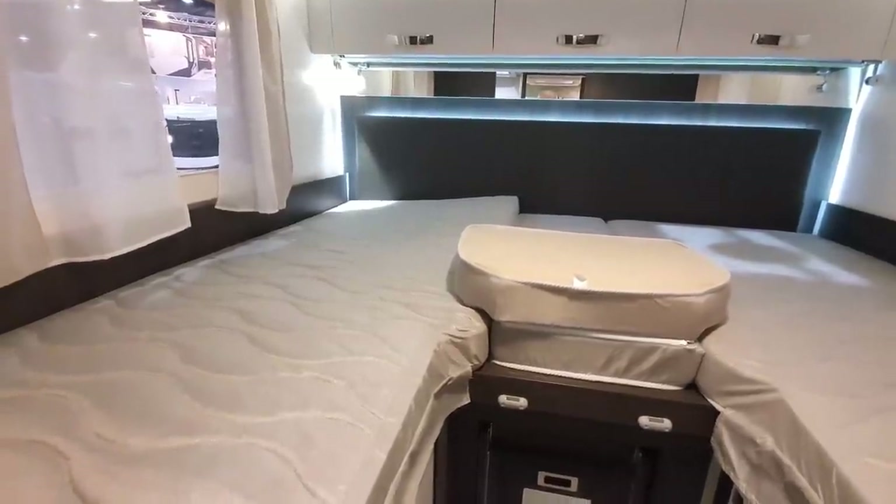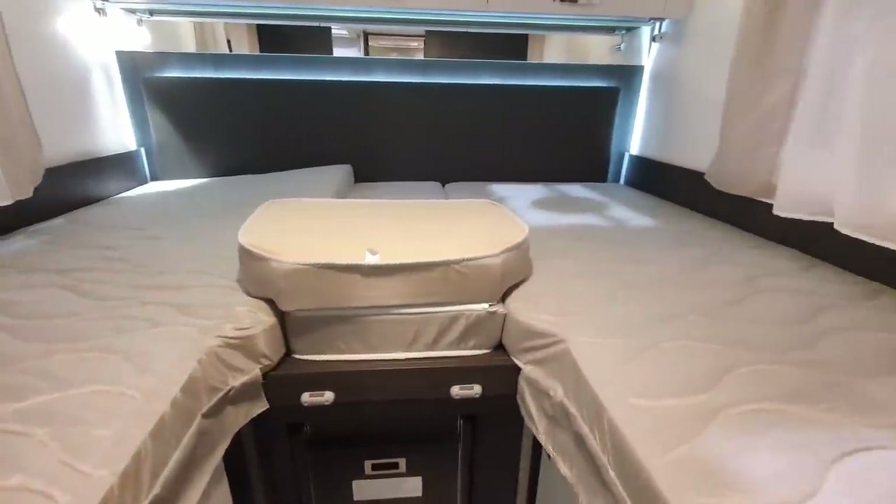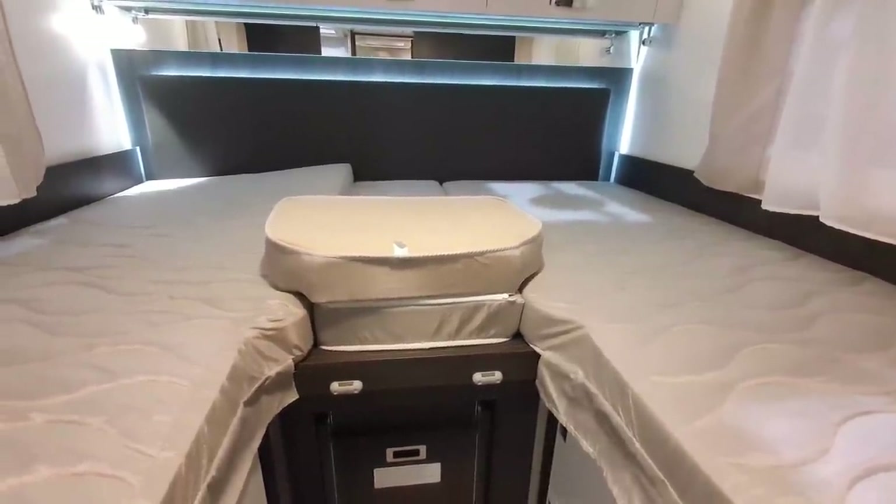Furthermore, it could be that you don't really want to sleep too close to the person you're with, and so you want separate beds. This is quite common.